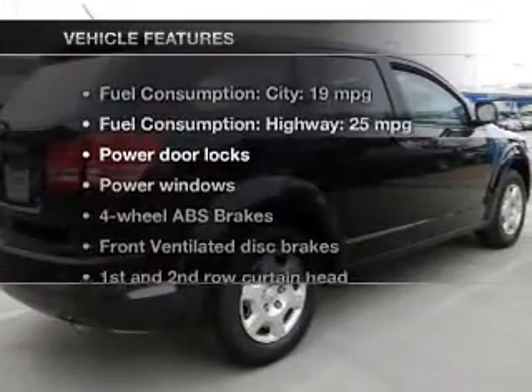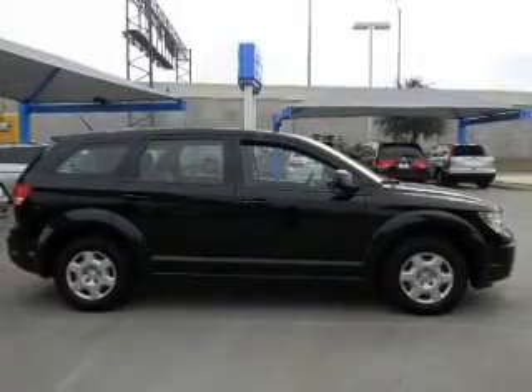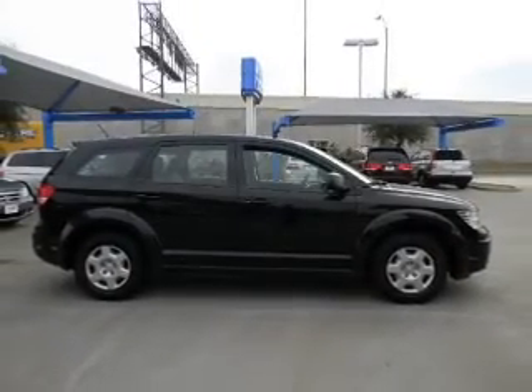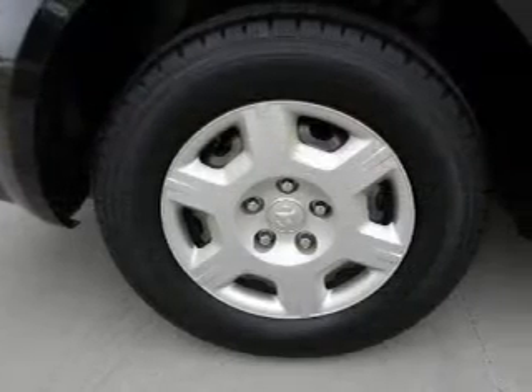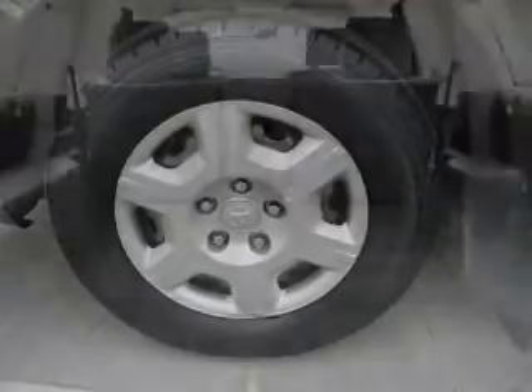And with these notable features, you won't want to miss out on the opportunity to own this amazing ride: power door locks, power windows, a DVD system, an AM-FM stereo with multi-disc CD player, satellite radio, power mirrors, and power steering.